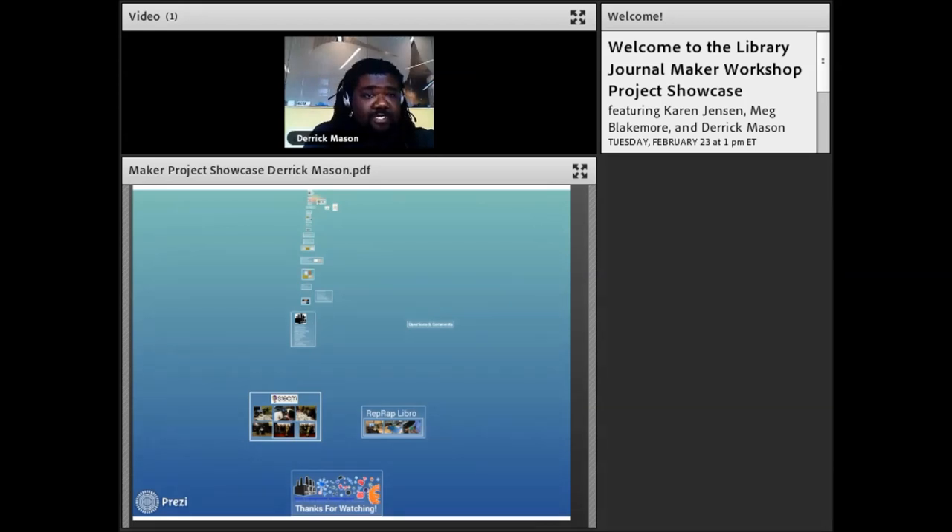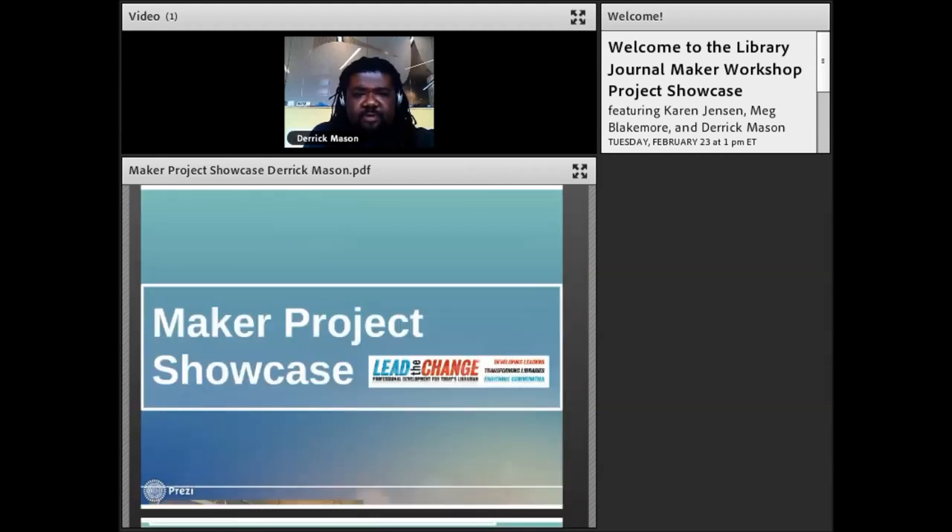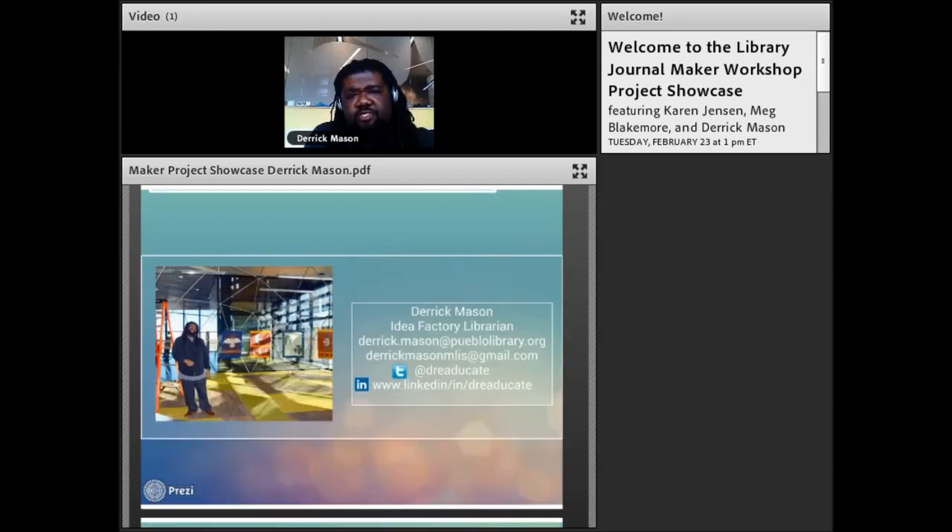Thanks, Carmen. I'd like to begin talking about the experience of taking the Lead to Change course through School Library Journal and EdMaker. Anyone familiar with an online classroom would benefit from this course. Here's my contact information for anyone who'd like to reach me.